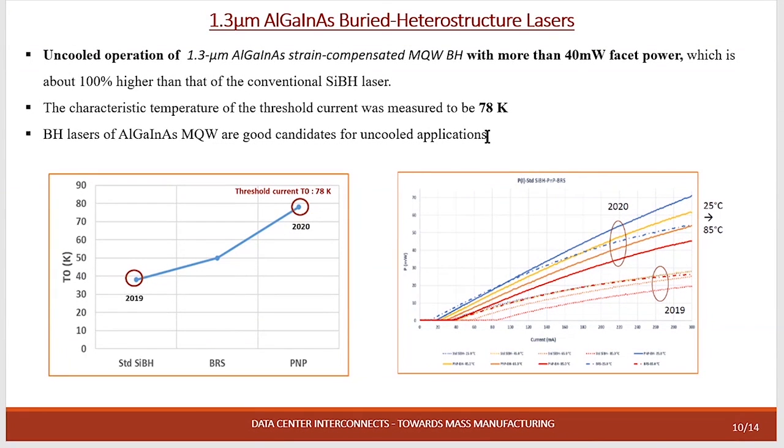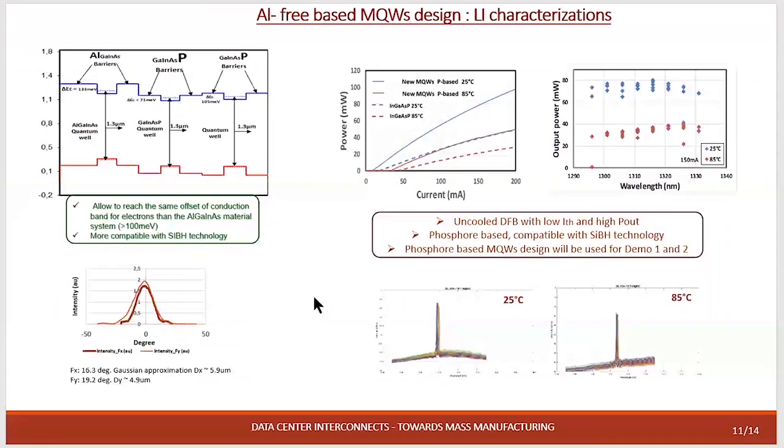What we plan to use on the next wafer — if we want to continue working with an aluminum-free multi-quantum well design — I show a comparison between the aluminum system and the phosphor system with a new quantum well design. We have improved the confinement of electrons to be almost close to the aluminum system. With this new phosphor-based material we have improved the temperature operation and can reach 40 milliwatts at 85°C, which is what we used for Demo 1 and Demo 2.